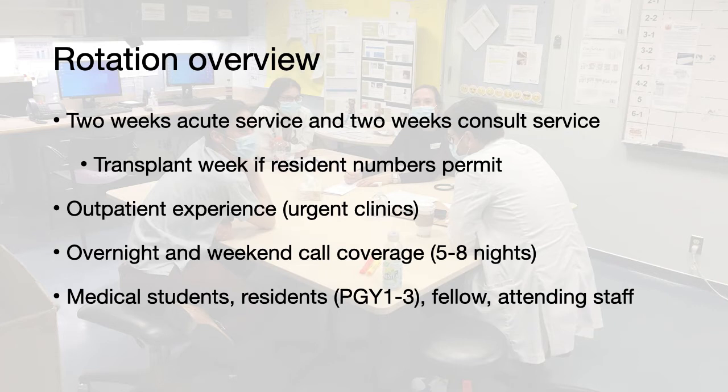The teams consist of medical students, residents in the PGY-1 to PGY-3 year, occasionally a fellow, as well as the attending staff.